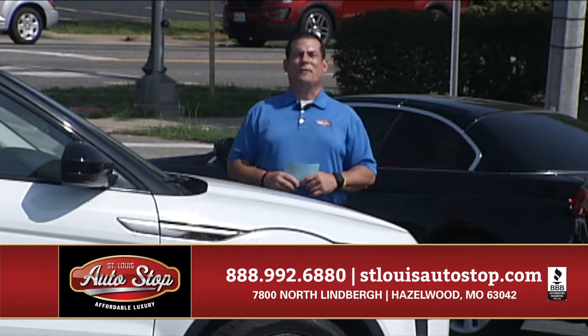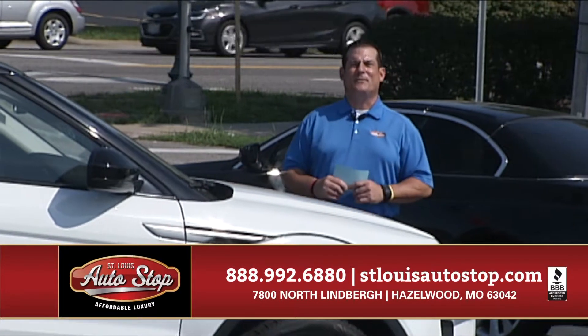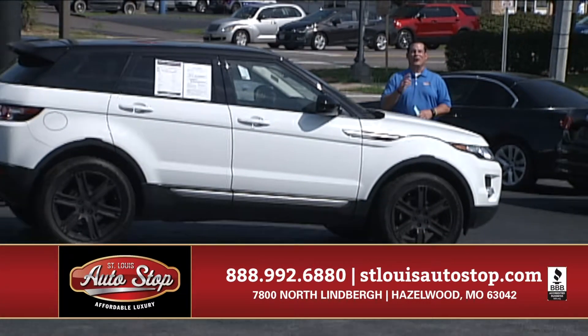Or you can shop us 24-7 on the internet at stlouisautostop.com. Lexus, Mercedes, BMW, Chevrolet, Ford, Dodge — every make, every model, and every price range under one roof.